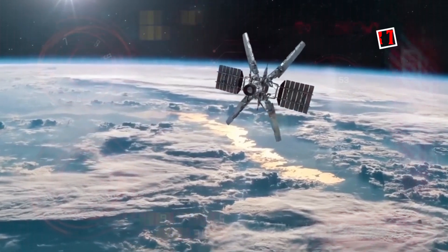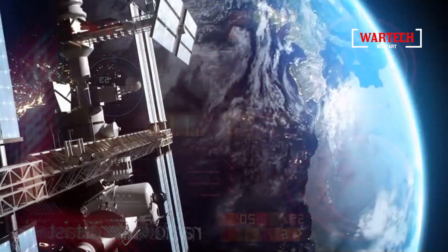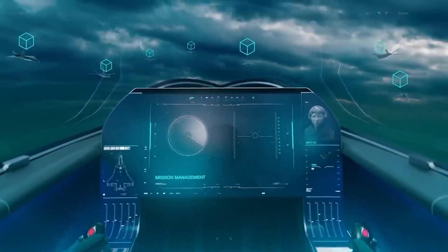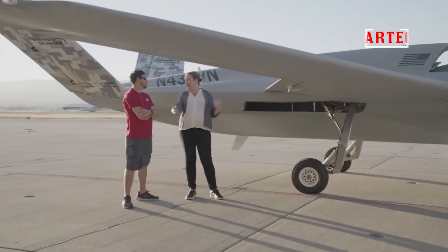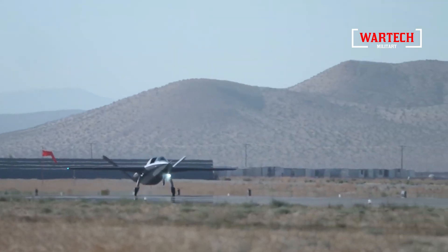Imagine being able to tweak the aerodynamics, test the structural integrity and optimize the materials all within a digital space. That's the power of this connected ecosystem. And it's not just about saving time or money, it's about precision. Every part of the Model 437 Vanguard was fine-tuned to perfection before any physical work even began.